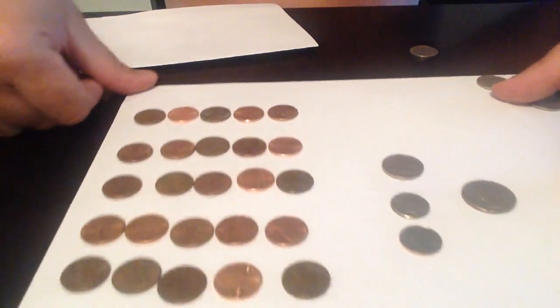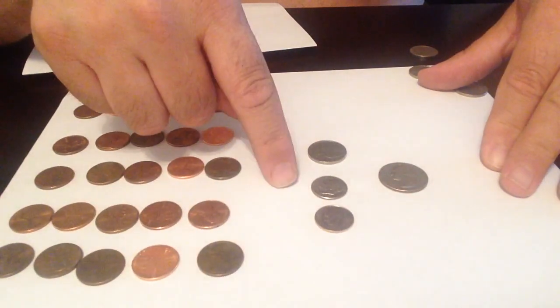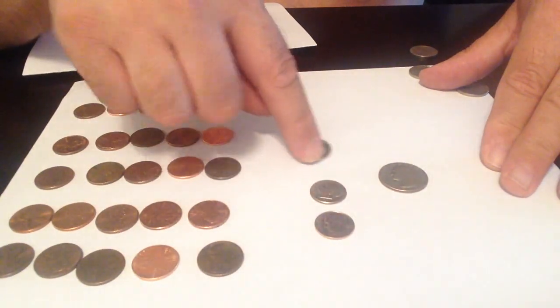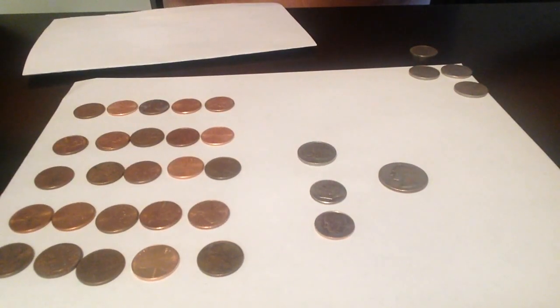Or you can carry the twenty-five pennies around in your pocket, but I prefer to carry the two dimes and a nickel. That's my video — the next video will be on the dollar. Thank you!